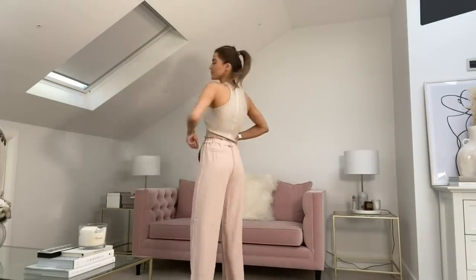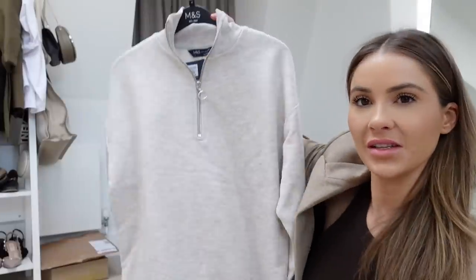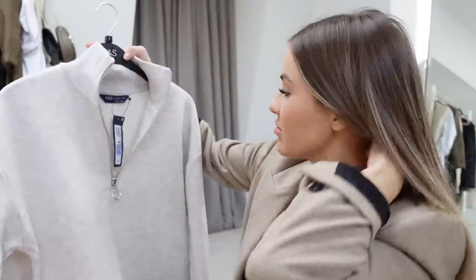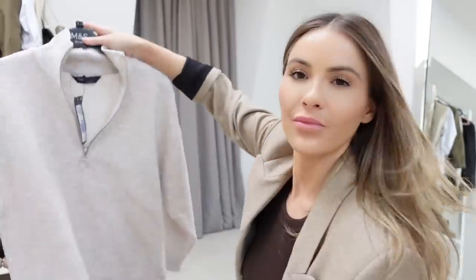I just had a little delivery from M&S and I thought I'd show you. I went on there to get some basics — underwear and bras — but they had some really nice pieces. First off, this really simple half-zip lounge jumper. Definitely not for fashion, but for dog walks and just being cozy at home — I thought it was cute and it was only £25. They had it in UK size 8.